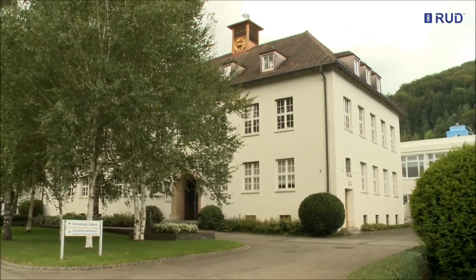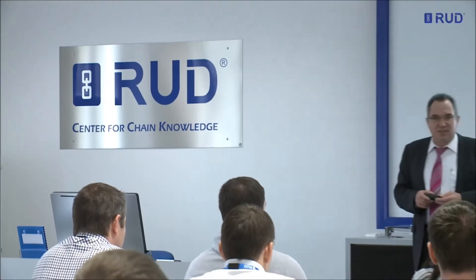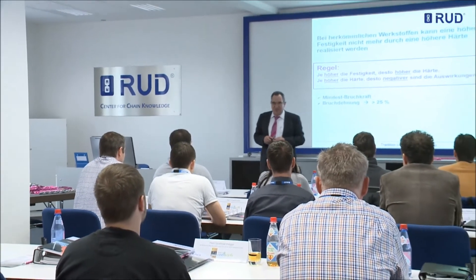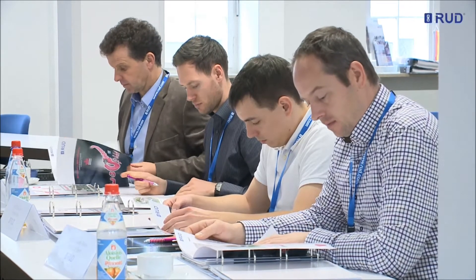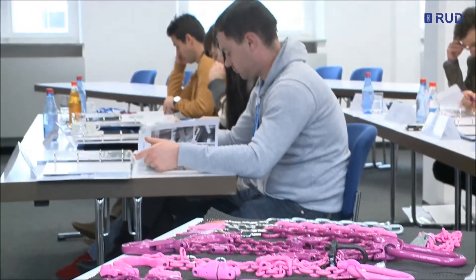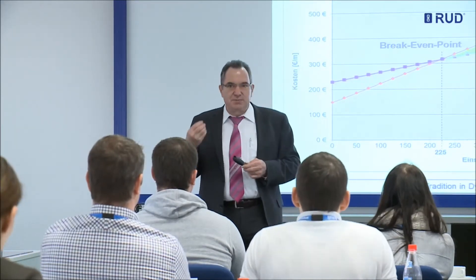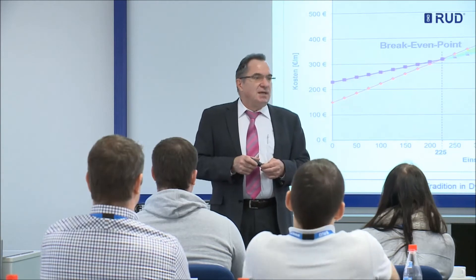The Center for Chain Knowledge on the RUD campus is the modern interactive forum for exchange of knowledge about RUD's core competencies. The focus here is on technical knowledge for the development, production and application of chain systems and components in a wide variety of areas, based on the round steel chain.